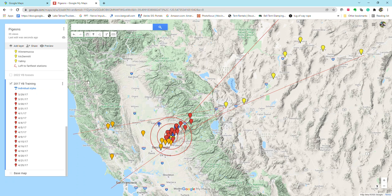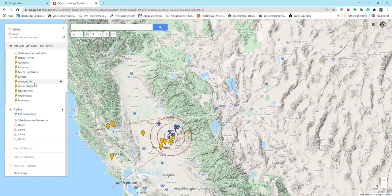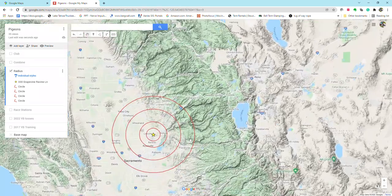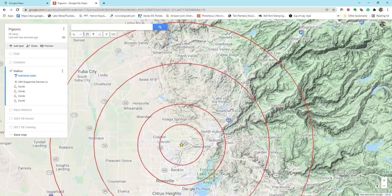It kind of looks like a jumbled mess right now, so I'm going to deactivate some of these layers. The star represents my loft. These circles are five miles, ten miles, twenty miles, and thirty miles from my loft.